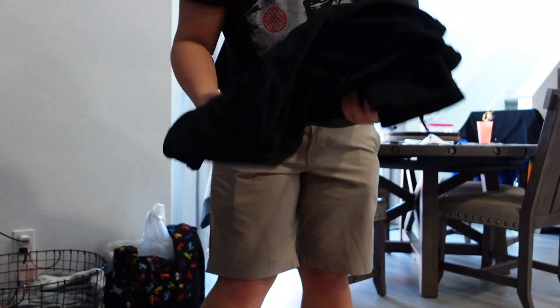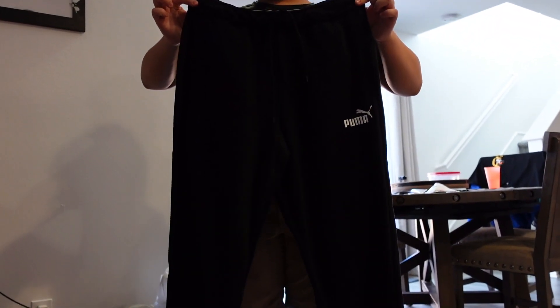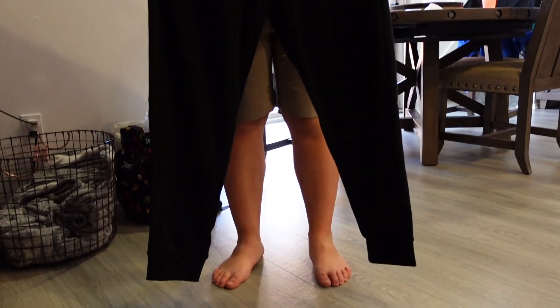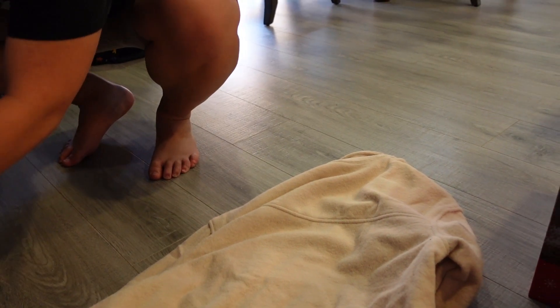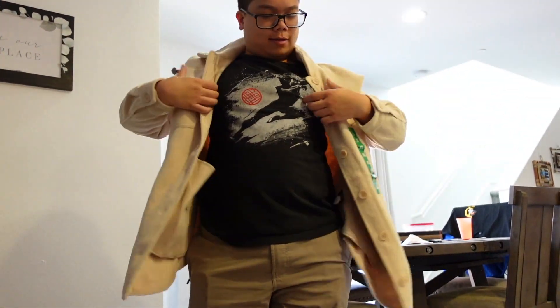And then AJ got these Puma joggers. They were on sale — I think it was $5 off, so they were $14.99. Good deal. And then I got this jacket. This was not on sale, but I thought it looked really cute and comfortable. It was $24.99.